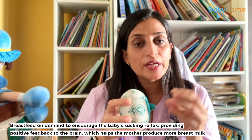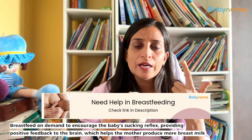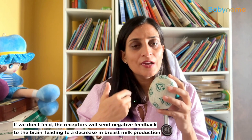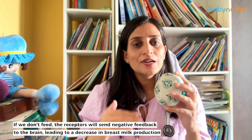So we advise mothers not to take stress and to feed on demand, so that the baby can give more and more suckling reflex and positive feedback to the brain, and the mother can produce more and more breast milk — because it works on demand and supply. If we don't feed, the receptors will give negative feedback to the brain and breast milk production will decrease.